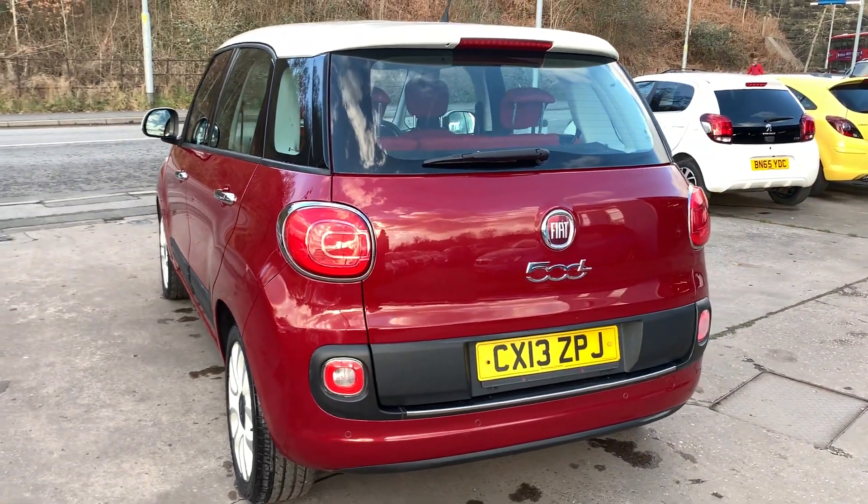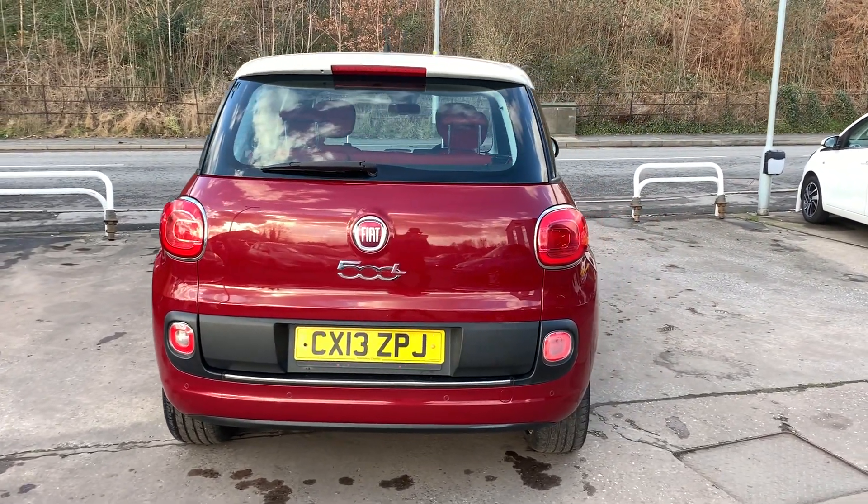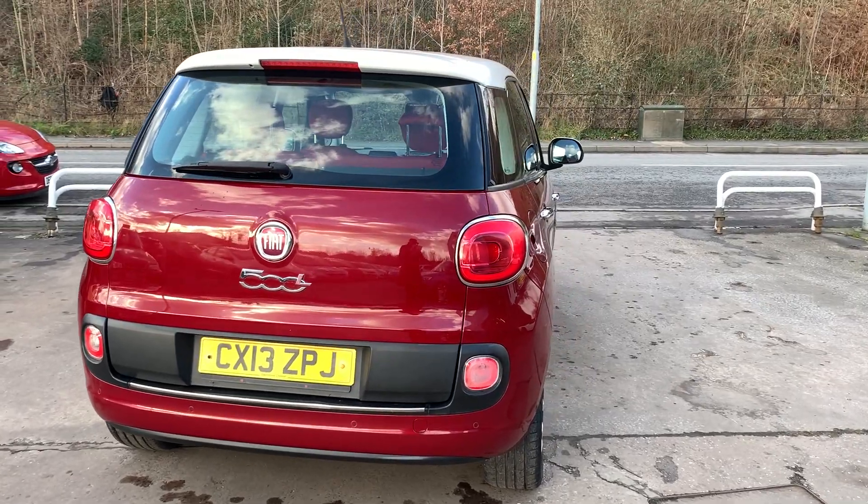It also features an auxiliary port, USB, Bluetooth, voice command, multifunction steering wheel, remote central locking, two remote keys, and the car has service history.